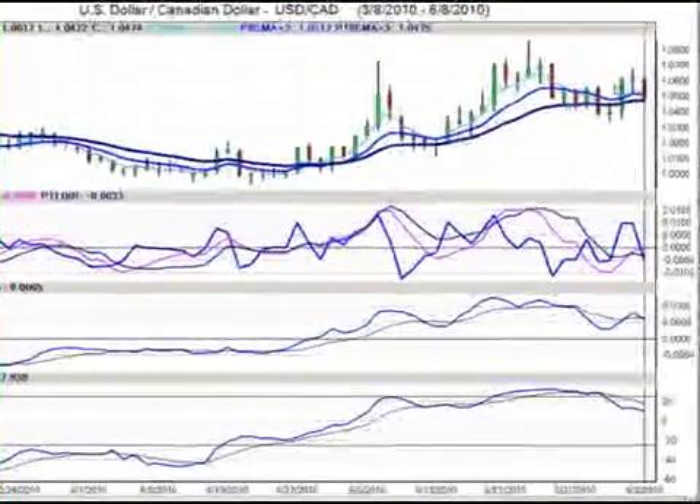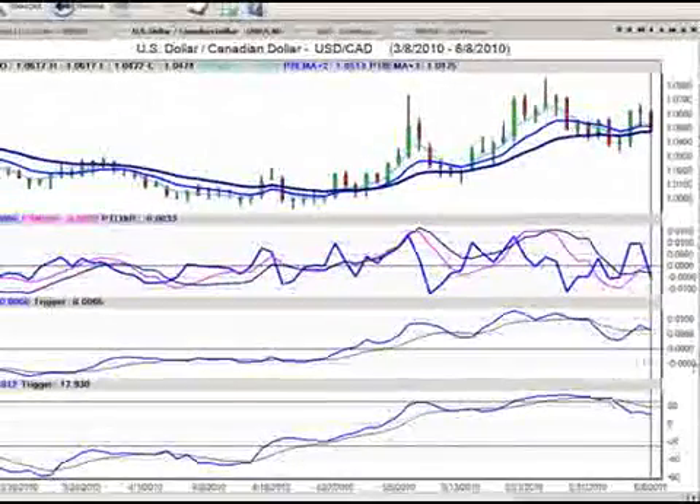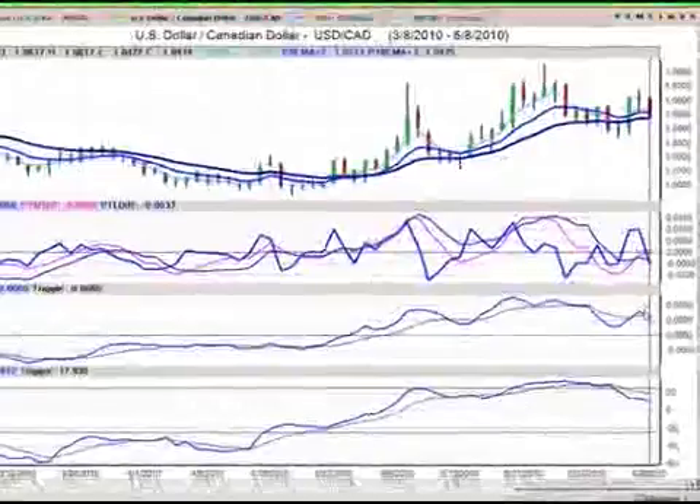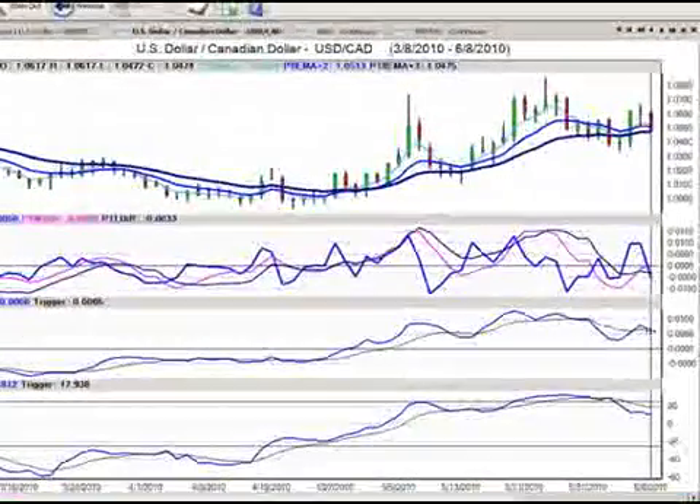We're looking at getting into short positions. We have our predicted true strength indicator that's crossed over to the downside, which I've talked about earlier this week. Our predicted MACD is now starting to confirm this — it's starting to cross the trigger. We can see a number of these candlesticks have penetrated the 18-day predicted moving average over the last several days.